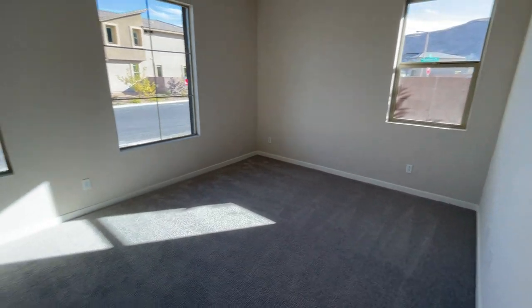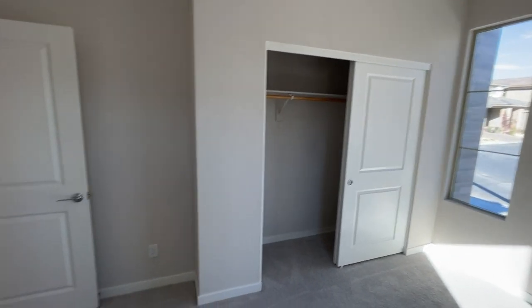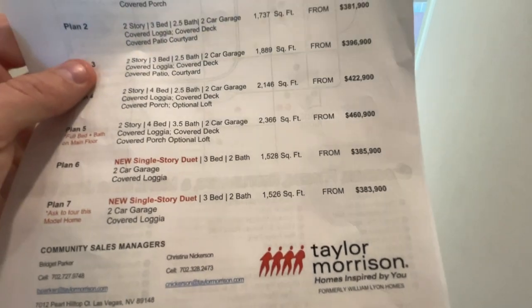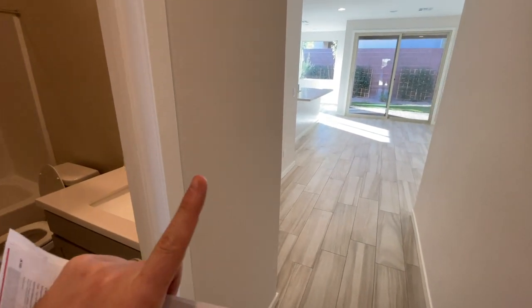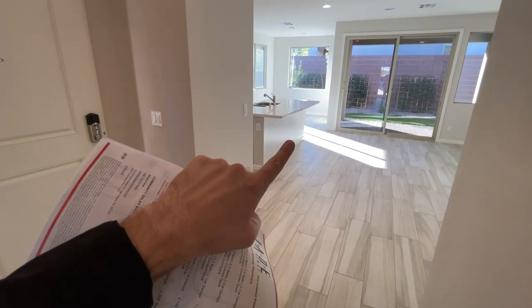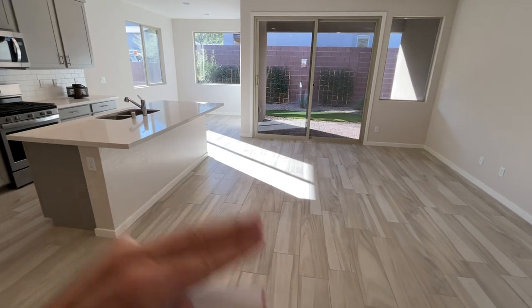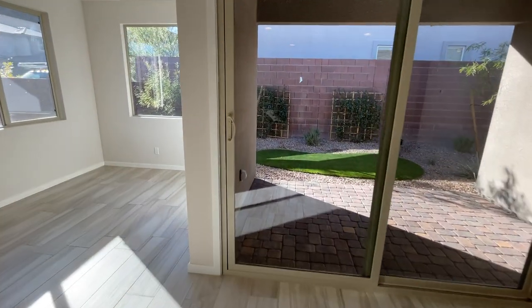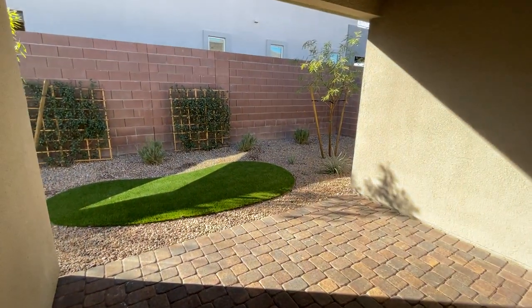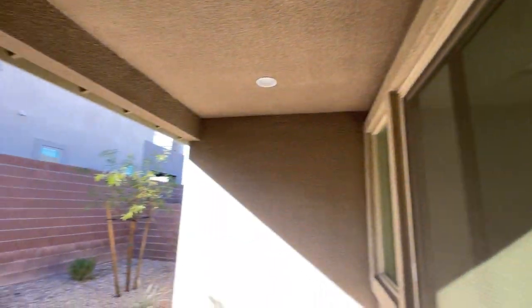Let's crunch some numbers. Starting price is $386,000. Adding cabinets ($3,000), countertops ($3,000), knockdown texture ($1,000), flooring ($8,000) — that's about $15,000. We also have the 9-foot ceilings and can lights with pre-wire, adding about $3,000 more, bringing us to $18,000. There's also a lot premium — the cheapest one here is around $4,000 — so we're at about $22,000 in upgrades.